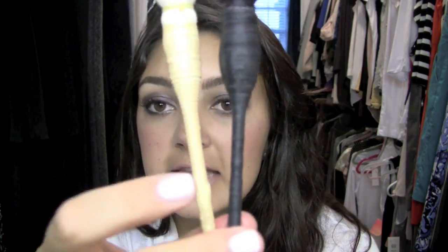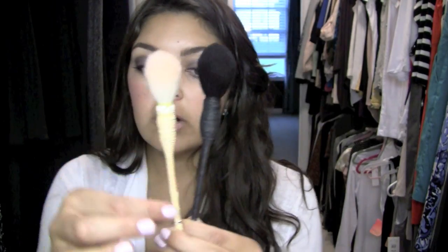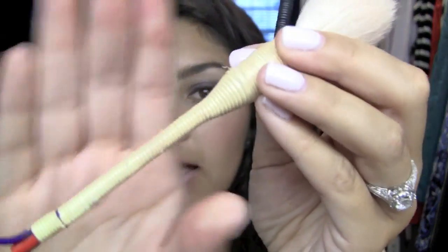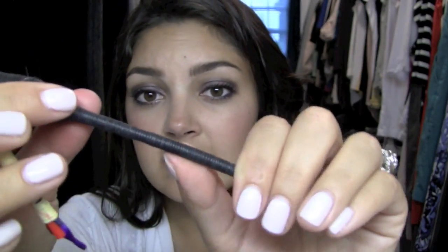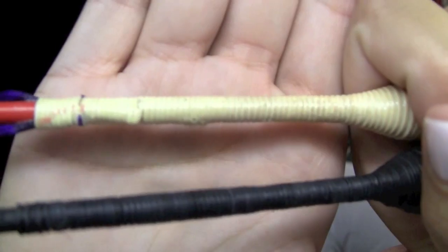Ulta sells Japonesque brushes in their stores, but they do not sell this particular brush — I searched high and low. So basically, if you were to dye this whole brush black or dye this whole brush white, they would essentially look identical. They have the same concept where it's not a metal ferrule or a wood handle — it's more like, I don't even know what this is made out of, but it's wrapped really tight with wiring or something.